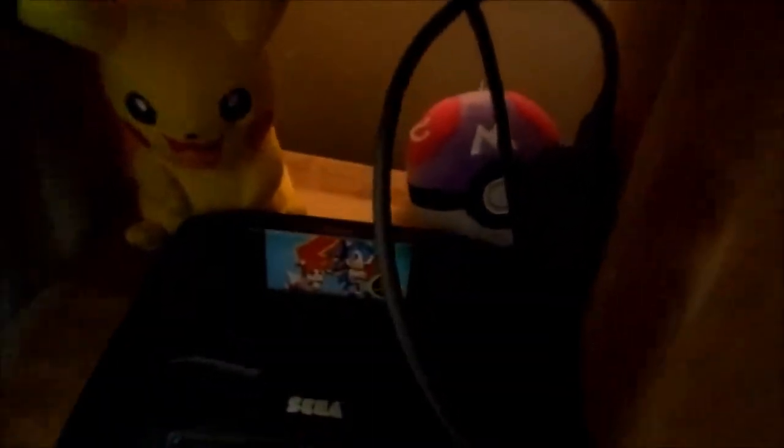That Sega Genesis with that Sonic in there, boy — keeping it real. I got some acoustic foam but I haven't really moved it around yet. I recently moved my room around. Oh yeah, I got the little lights there but some of them are busted, so that's why I didn't turn them on.